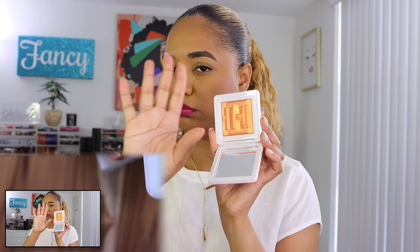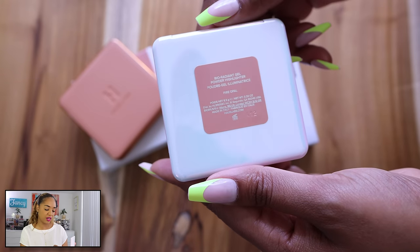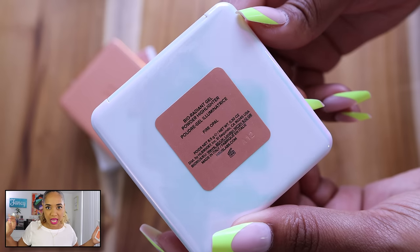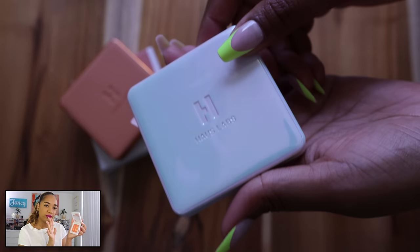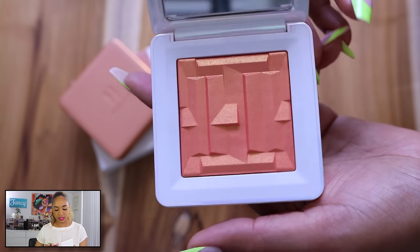Let me run through the Haus Labs products. I also got some of their highlighters. The one I picked up myself is Fire Opal — stop it, it is so stunning. The Fire Opal name really matches it because it's like a fiery bronzy pink with a golden orange reflect. It blends out so nicely on the skin, with a shimmery golden sparkle effect.